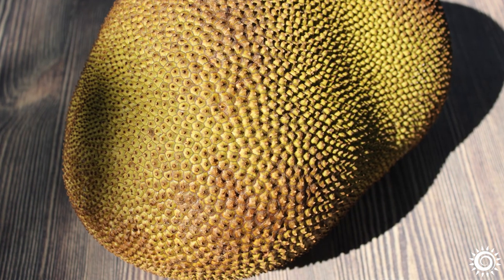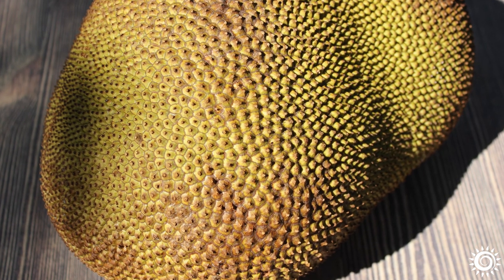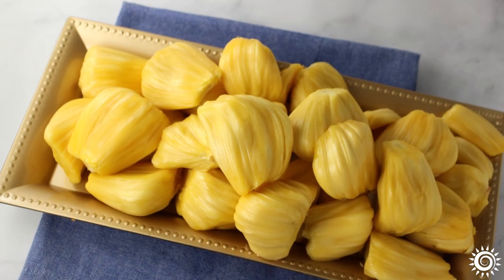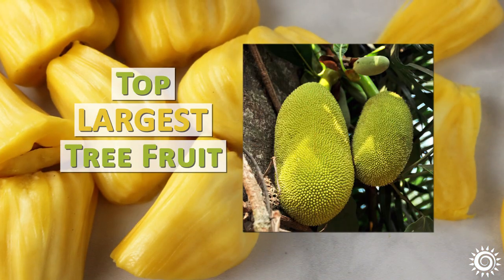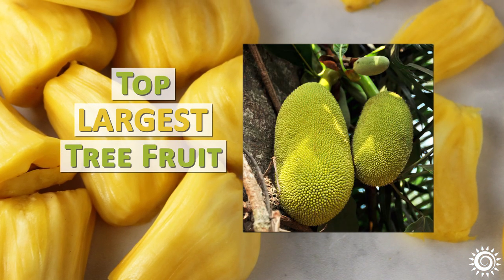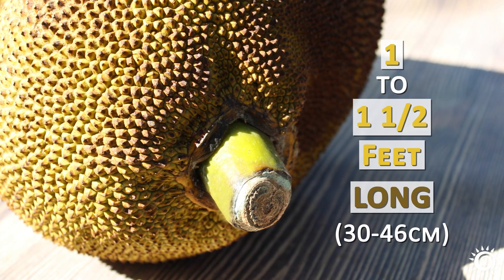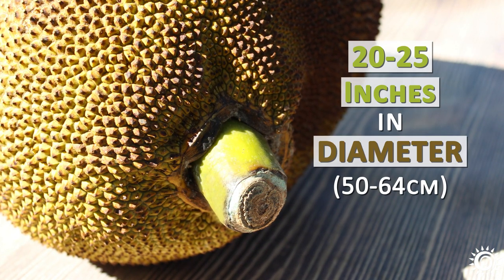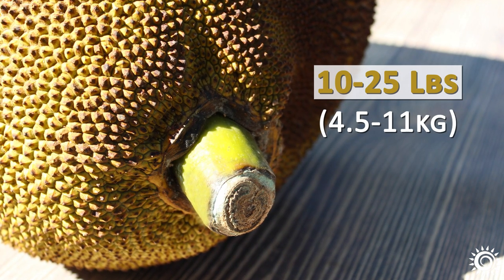Jackfruit is a unique exotic fruit known for its unusually big size and abundant bright yellow sweet fruit pods when ripe. It is in fact the world's largest tree fruit variety. On average, whole fruits are around one to one and a half feet long, 20 to 25 inches in diameter, and usually weigh between 10 and 25 pounds.